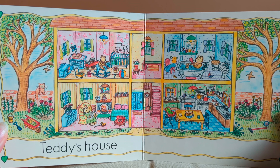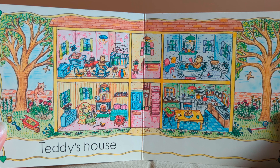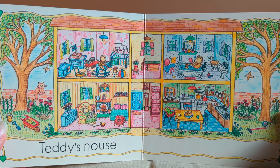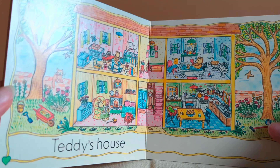Look at all the things in Teddy's house. He even has a little cat. Can you see him? The end.